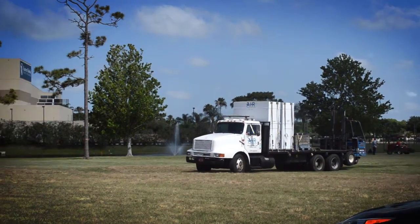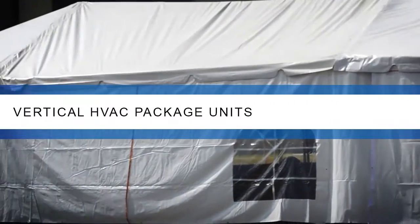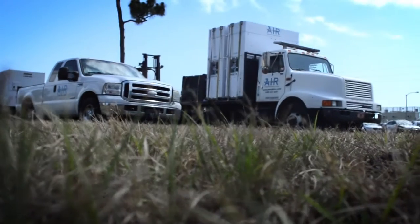Portable Air offers one of the largest vertical HVAC rental fleets in the industry. The overall quality of the installation and functionality of these units is our primary goal.